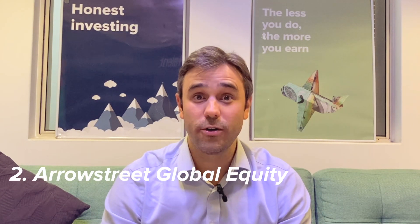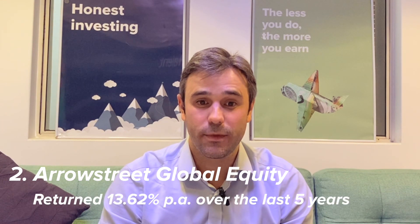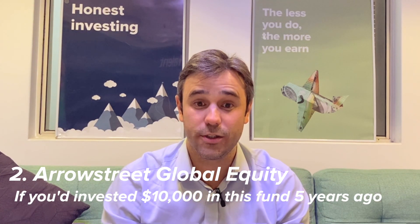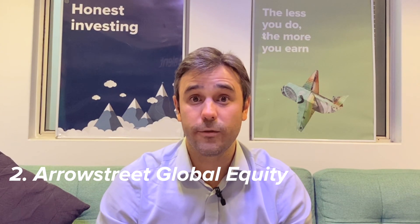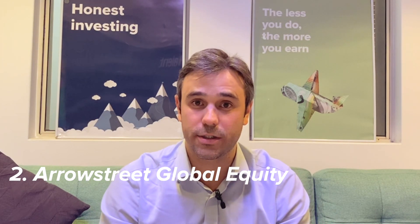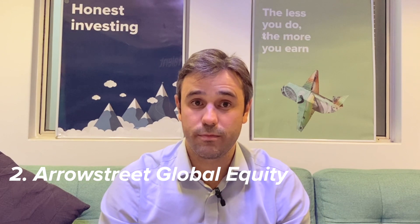Coming in at number two is the Arrowstreet Global Equity Fund, which has had a return of 13.62% per year over the last five years, so $10,000 invested back then would now be $18,935. It describes itself as a style-neutral, fully quantitative fund — basically it has a model that decides what allocation it should invest in different stocks — and it's certainly done very well over the last five years.